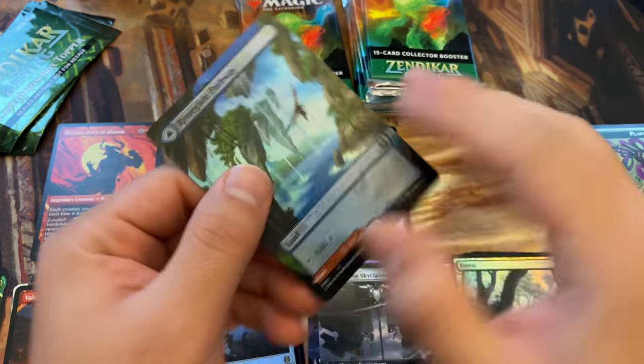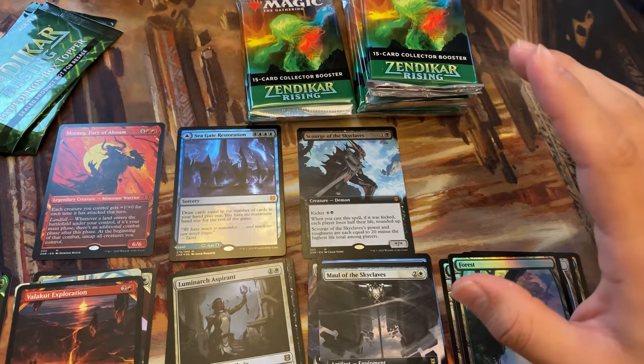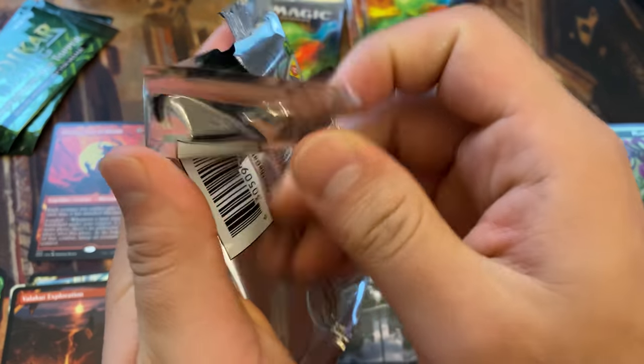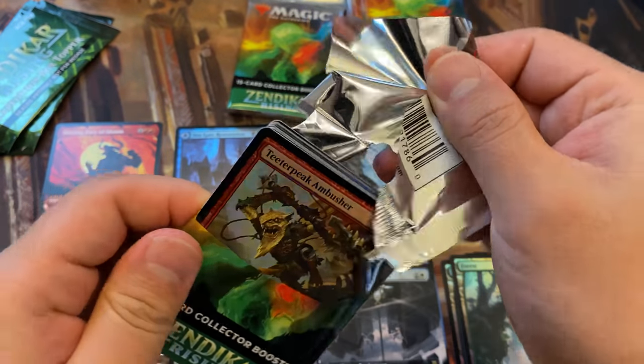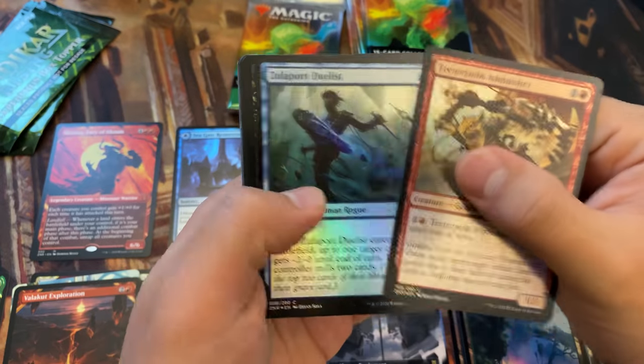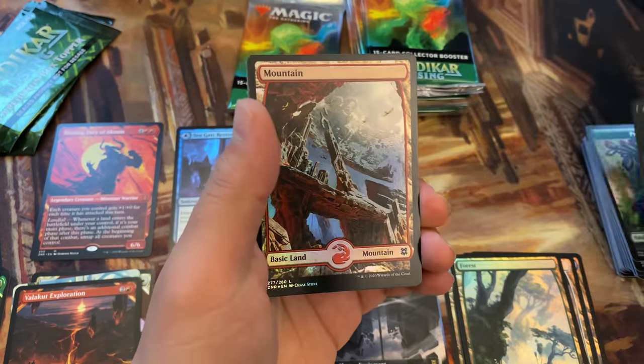Some of you guys have probably been burned. I'm guilty of selling these collector boosters at a higher price than they are now. And I think some people might be unhappy about that. At the time, most of the time I sold them at decent deals given what the market was, but they've moved. The prices have moved, and they've only really moved one direction.